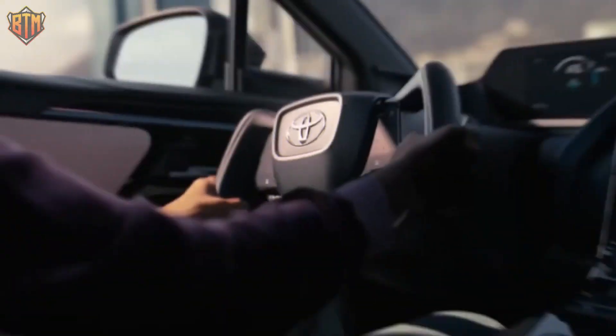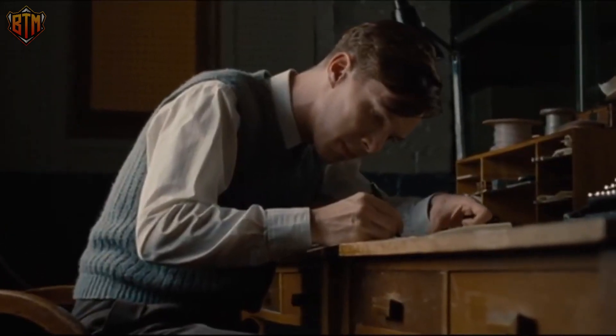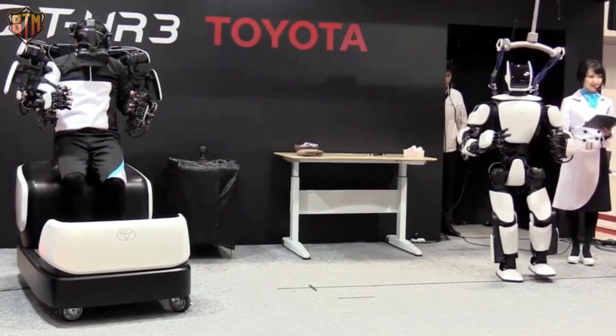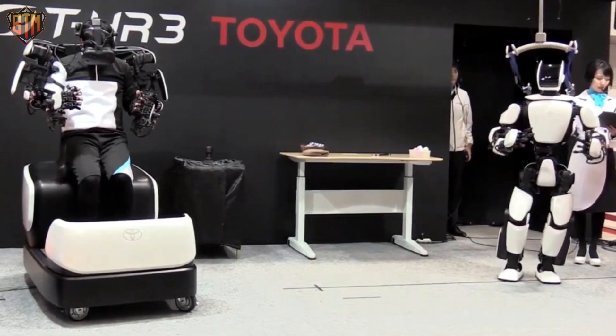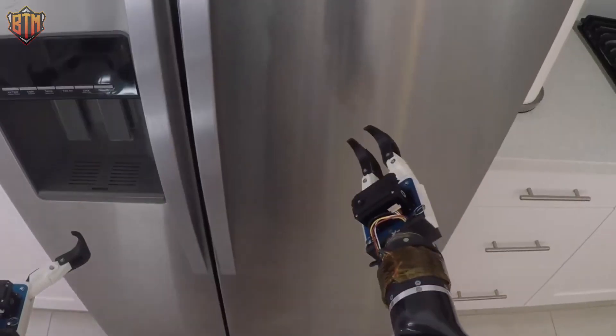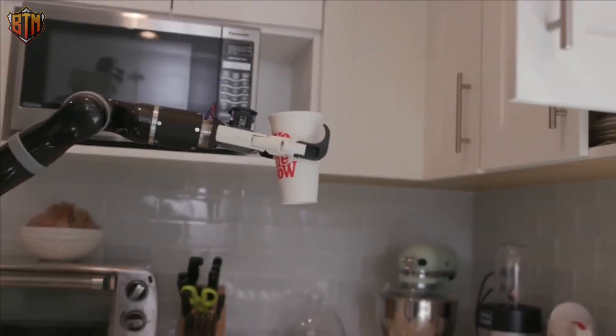Toyota's robotics division is making waves in the industry with its advanced AI-enabled robots. Meet Toyota's TRI teaching robot, an intelligent human-like robot that learns via virtual reality. Another breakthrough is Toyota's soft bubble robot, which has a soft gripper that senses items like humans and has no potential for hazards.